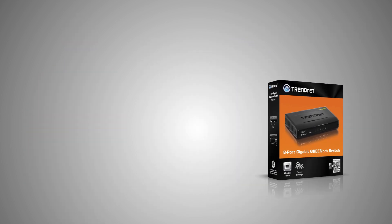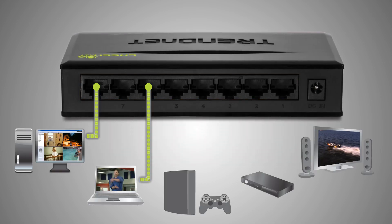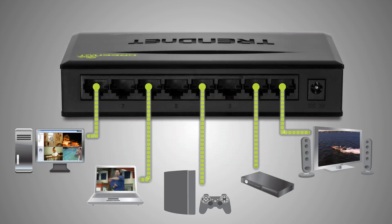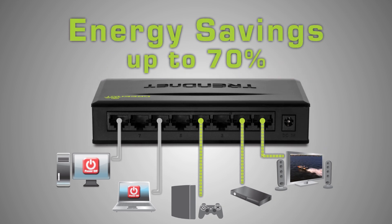The switch works right out of the box with no CD installation. It has 8 Gigabit ports with a total switching capacity of 16 Gigabits per second. TRENDnet GreenNet technology supplies power only to ports in use, resulting in energy savings of up to 70%. This is a big benefit since the switch is always plugged in.